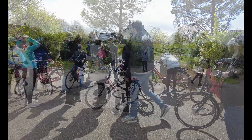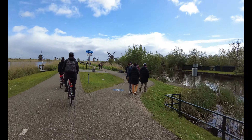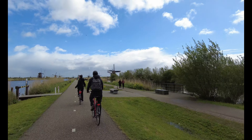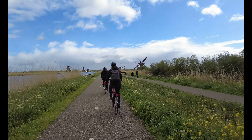Everybody's happy on their bikes, everybody's feeling safe, and we're about to take off and head to the windmills. Here we go! And we have the windmills behind us — how cool is this?